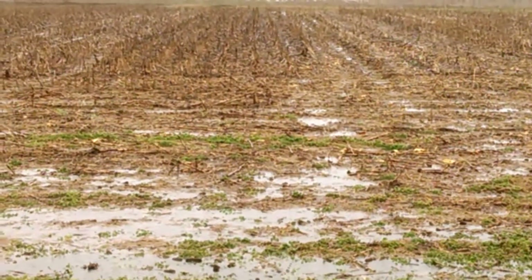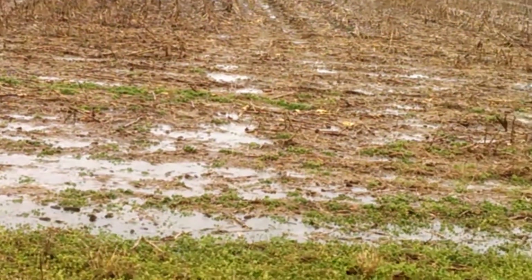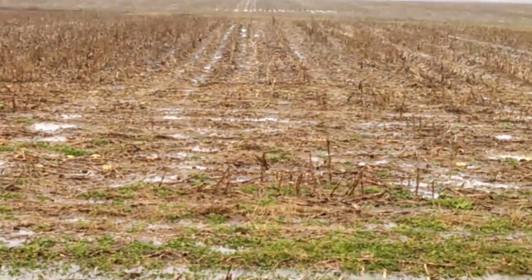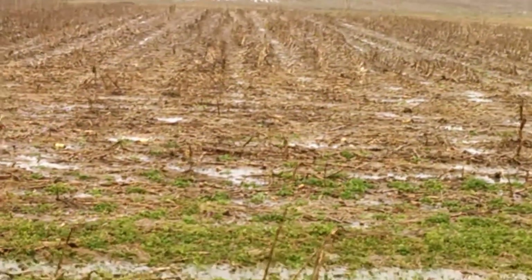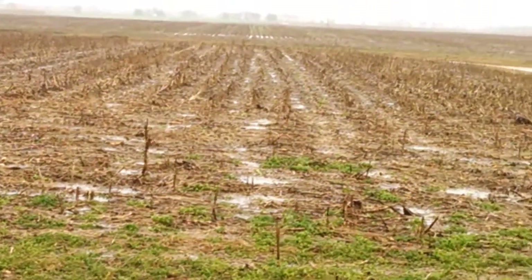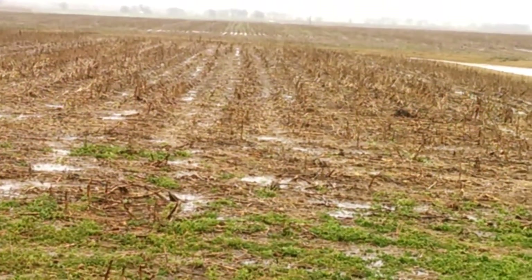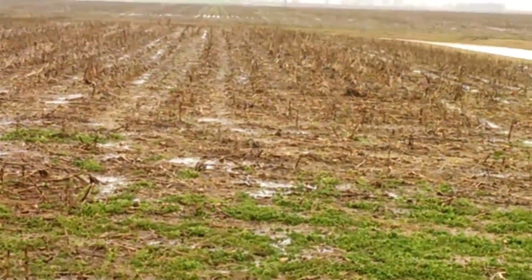I do see some pockets of water. You can see my wheel tracks — I'm on 40-foot spacing when I go through with the sprayer or the fertilizer spreader. But I'm also encouraged that the rain isn't holding there too much, which I think means I'm getting some good soil tilth and the water is filtering into the soil.